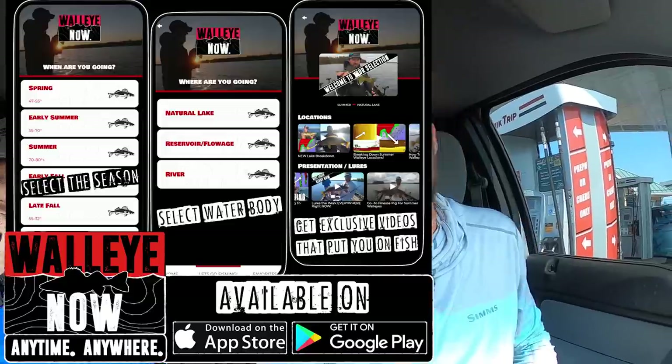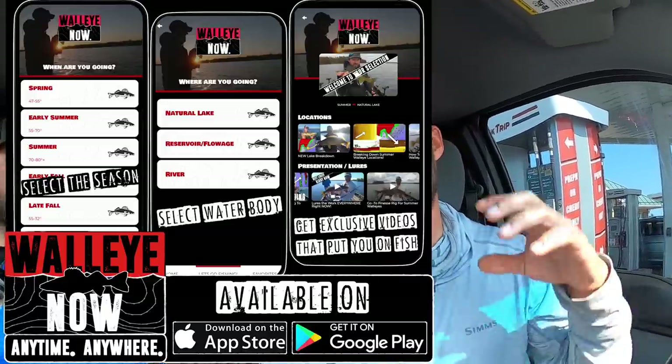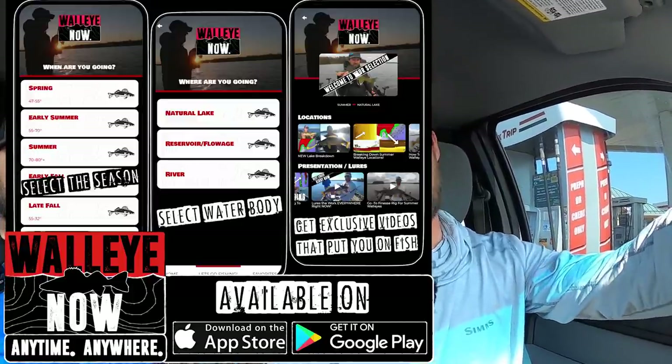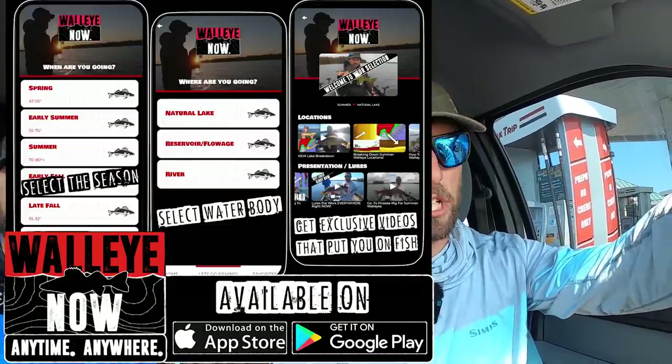We're already at the gas station getting our 2 PM coffee and heading back home. We also put out some very specific detailed content on the Walleye Now app — found under Summer and Natural Lake, with a Lake Superior thumbnail. That breaks down the exact location we're fishing, the depth, and the exact baits we saw the most success on as the day went on. Check that out if you're interested. Other than that, appreciate you guys watching — if you're not yet subscribed, please subscribe, stay tuned for more content, and we'll see you next time.